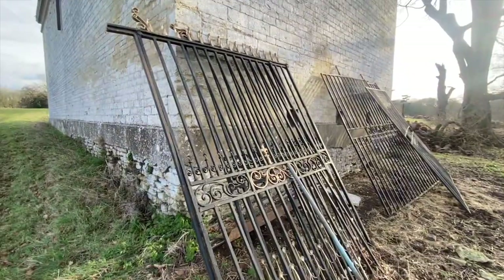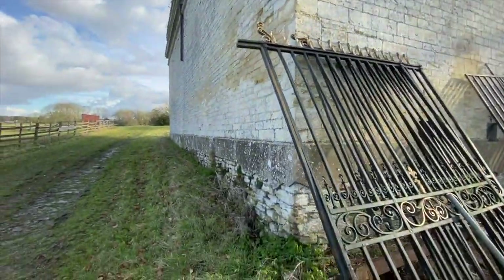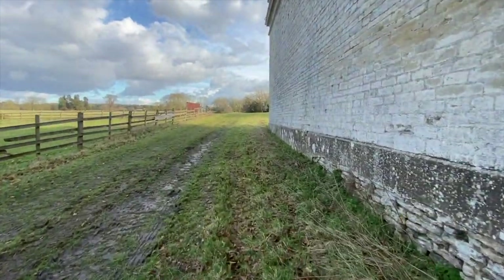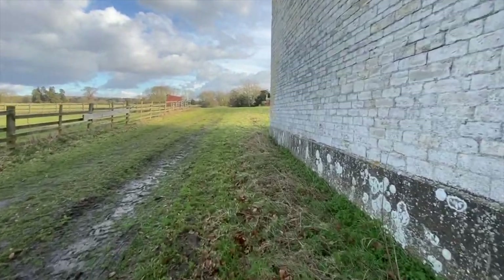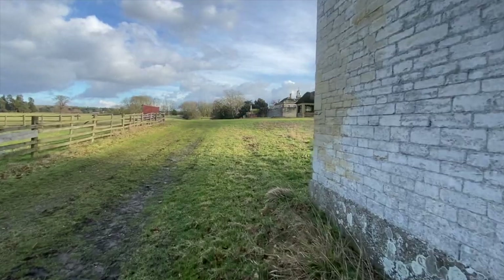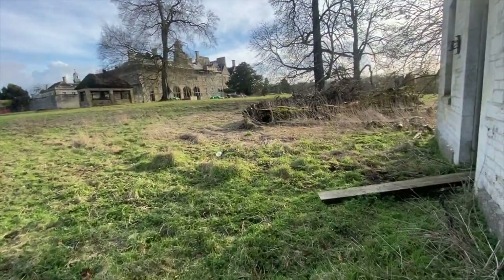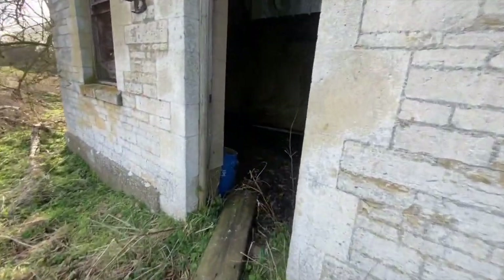We're at Lilford Hall — although what you're looking at there is not the hall, that's just another building. We've just had a little walk around Lilford Hall and you can't see anywhere — it's all boarded up. There's scaffolding up, there's lights on in there and work vans, but we can't see anyone. Anyway, there's this building here so I'm just going to have a quick look in here.